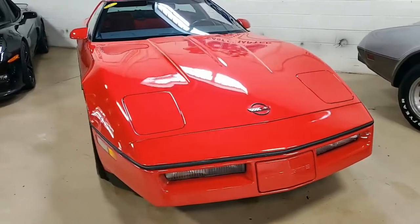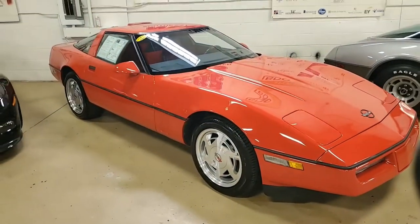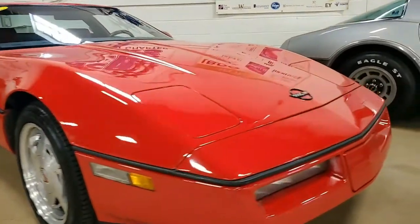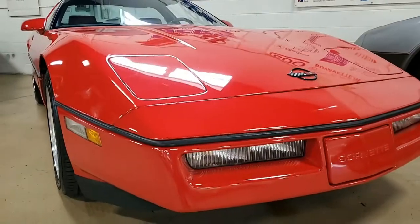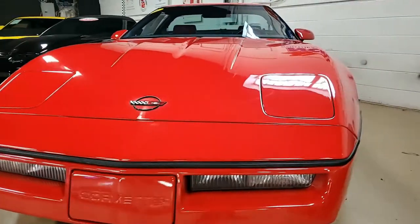You will find this car to be one of the true classics we have in store for you today. This is a 1988 Chevrolet Corvette Z51 Coupe — now a classic automobile. Remember, you can see more photos of these cars on our website at buyavette.net.